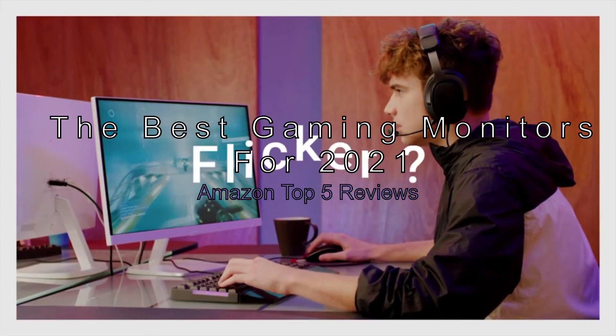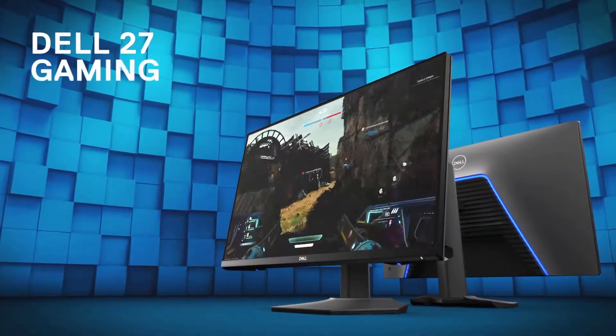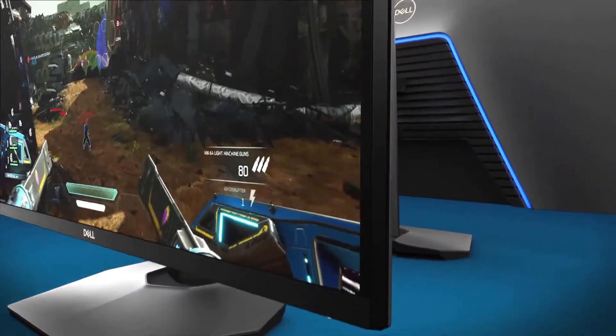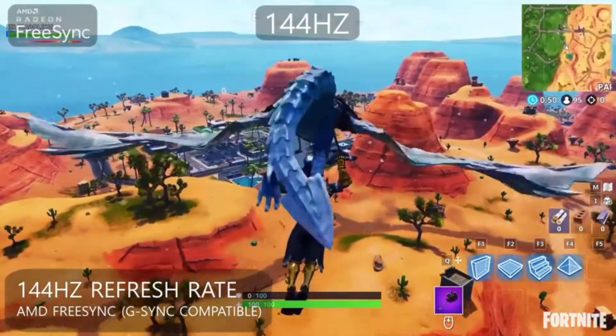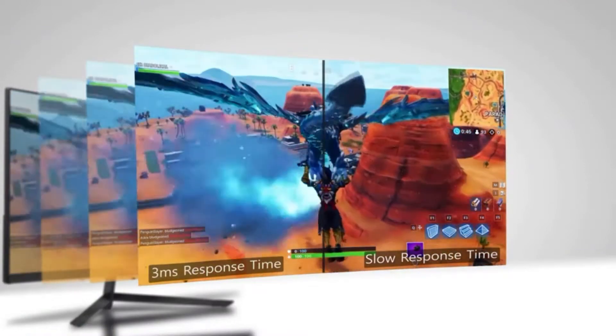The best gaming monitors for 2021: Amazon top 5 reviews. With PC gaming becoming more competitive and graphics cards getting faster, you need a powerful gaming monitor to keep up with the fast-paced action. With fast response times, accurate colors, and support for curved displays, these are the best gaming monitors you can buy today.